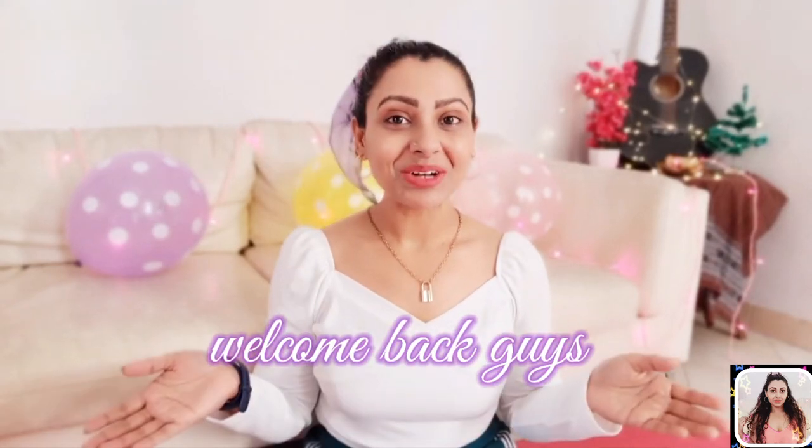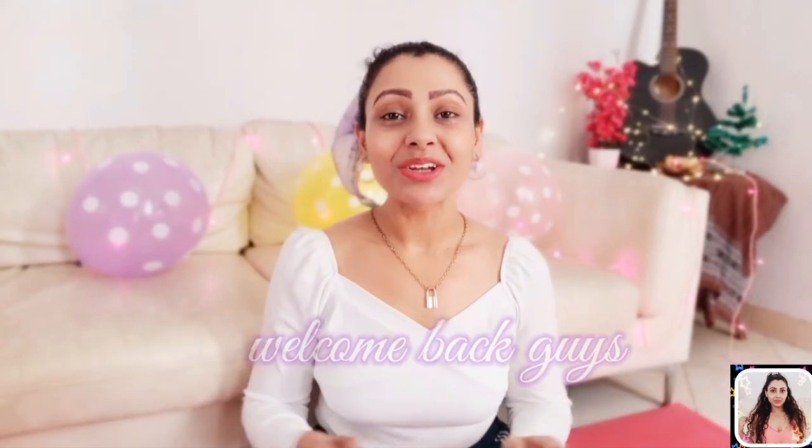Hey guys, this is Tanu and welcome back to my channel. Today's video is going to be quite interesting because the spice of an outfit is definitely in the accessories, especially in the jewellery. So today I'm going to show you my latest dainty jewellery collection which is absolutely affordable and good quality.